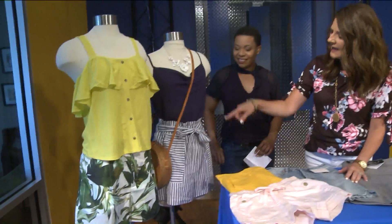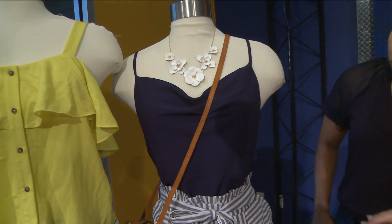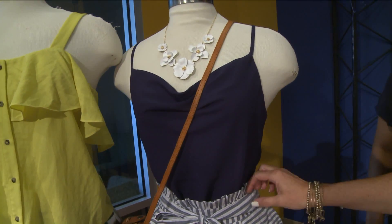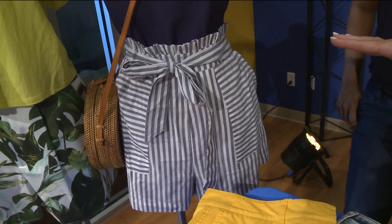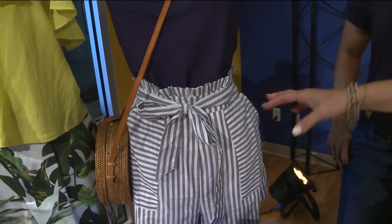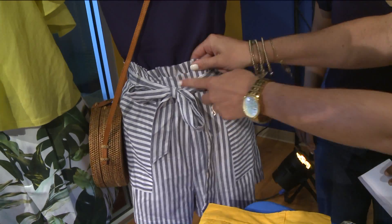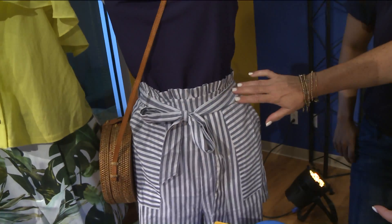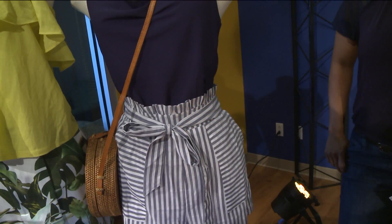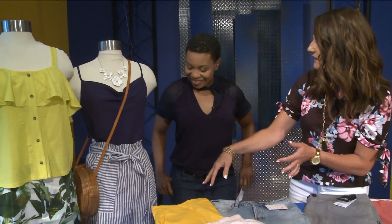A fun print is perfect for summer. And then I have this here — this is the paper bag waist, which is another really big trend. These are from Francesca's. What I like about this particular pair is you do have to watch with the paper bag waist. It can add a lot of bulk to your midsection, which no one wants. So these have the stretchiness in the back and the front is smooth. This is really just decorative right here and it lays smooth against your waist, and then you can tie that however you want. So it's more flattering. And then the stripes are lengthwise, so that's flattering as well.